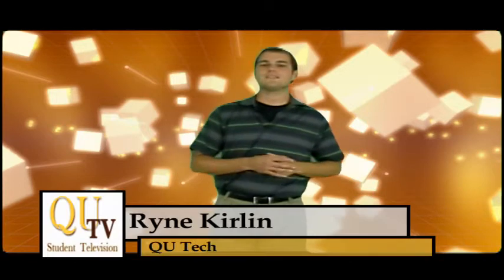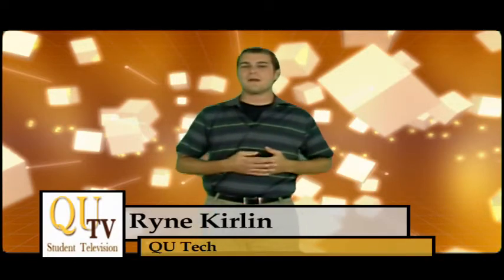Hello and welcome to QU Tech, the segment designed to help make your life on campus a little simpler. I'm Ryan Kurland, your personal techie at Quincy University.